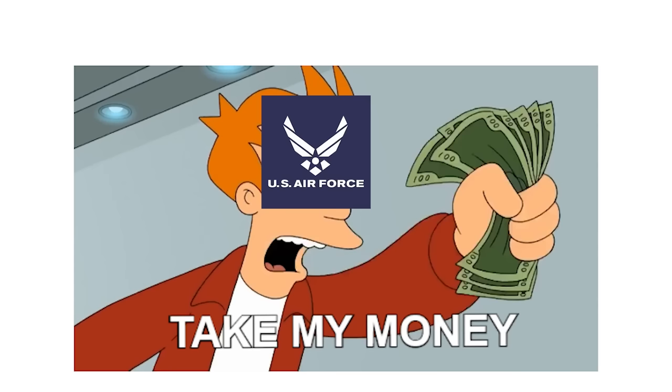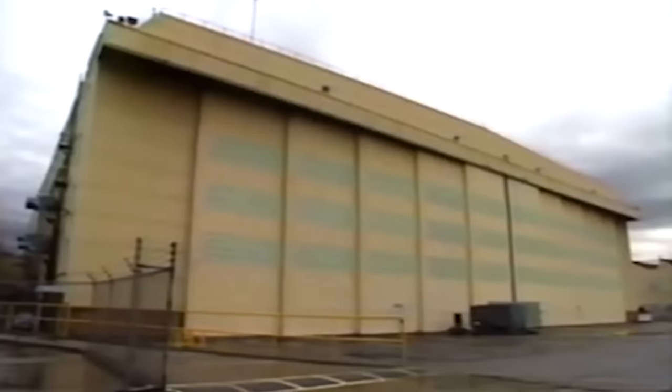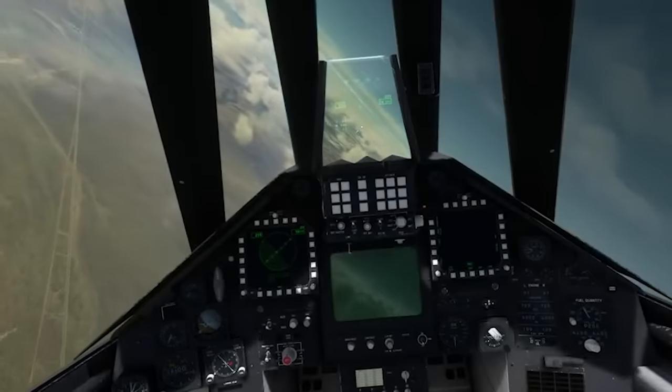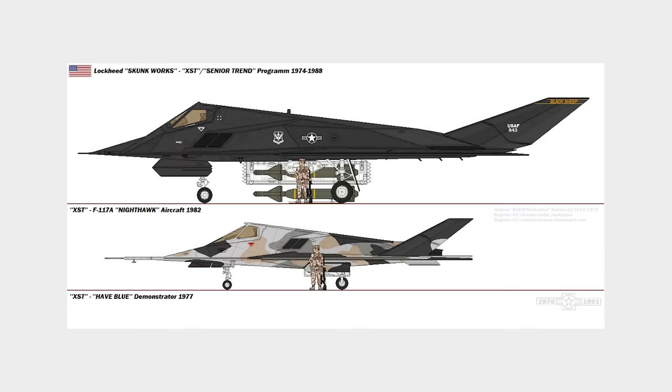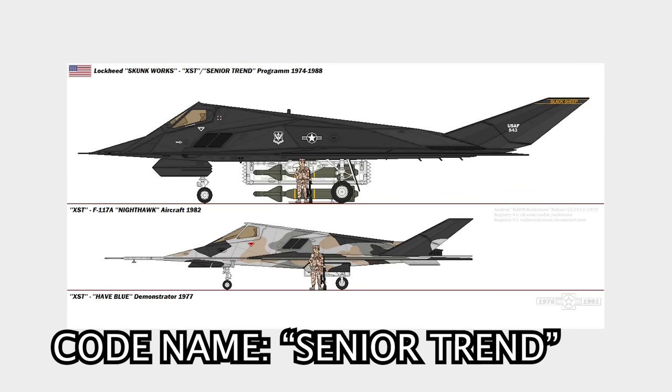Once the top dogs in the Air Force brass were satisfied with Have Blue's performance, the design was scaled up slightly in order to increase payload capacity for strike missions. There was an increase in funding at this point — the military basically just chucked money at the project — allocated towards the production of an operational stealth aircraft, the Lockheed F-117. Work was done under the program codenamed Senior Trend.